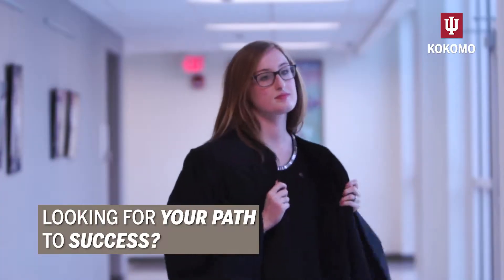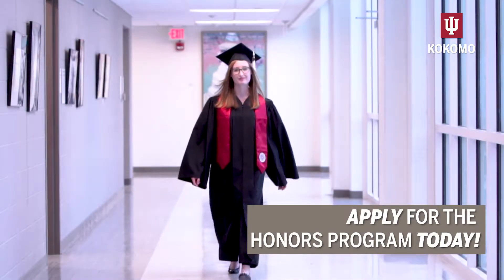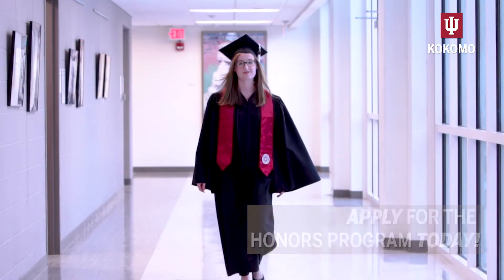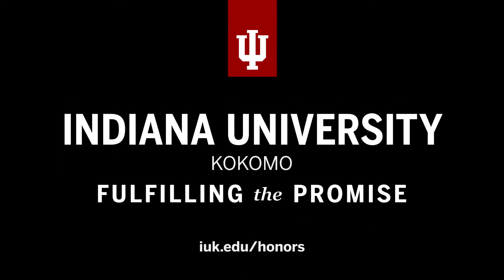Looking for your path to success? Hannah puts on her commencement gown. Apply for the honors program today. Hannah walks in her cap and gown down a hallway. Indiana University Kokomo — fulfilling the promise. iuk.edu/honors.